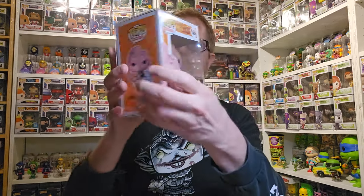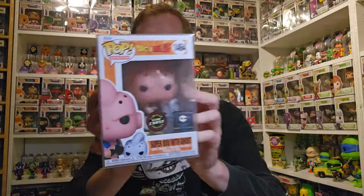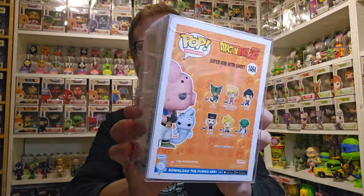Let's go to pop two. Oh - another anime glow chase! That's cool - Super Boo with Ghost. That looks like it might actually have a pretty cool glow; I'm excited to check out this one. I don't watch Dragon Ball Z so I don't know much about this, but pretty cool and it's a Chalice exclusive - that's awesome.